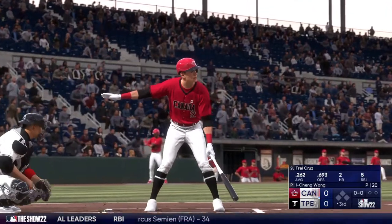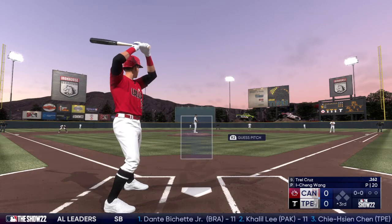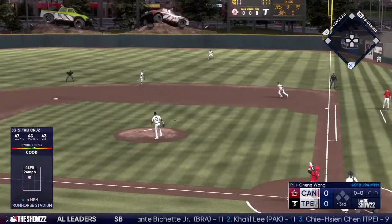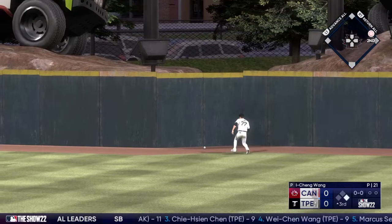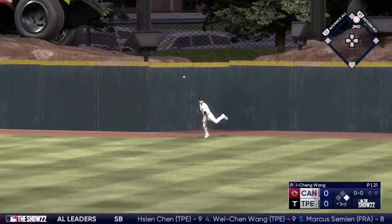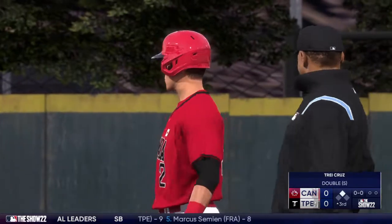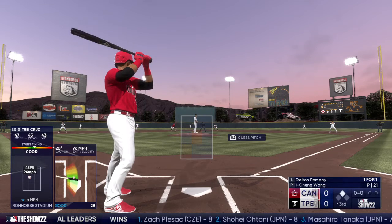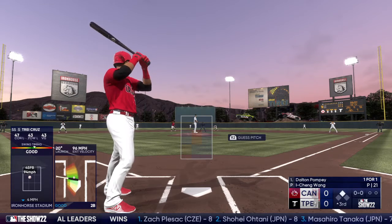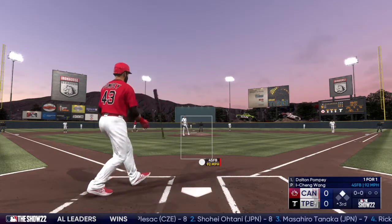Back at the ballpark — shortstop Trey Cruz at the plate. Wang back to work, the ball goes to right center. It one-hops the wall — that's a leadoff double. The lineup flips over, digging in is the switch-hitting outfielder number 43. First offering is fouled off.